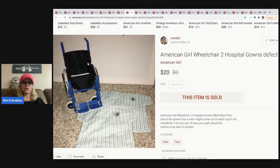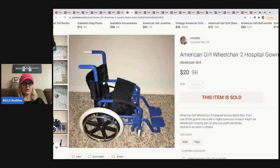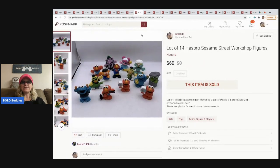The next item is an American Girl wheelchair — it was broken, missing a piece on the arm. It still sold. I took a best offer of $20, which was good considering the missing part. I think I got it at a garage sale for a couple bucks.